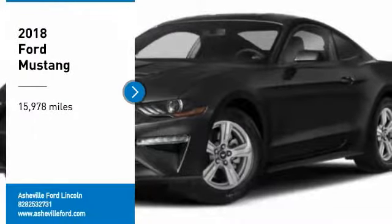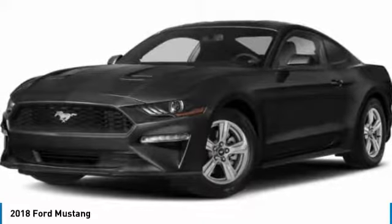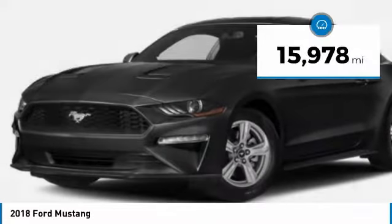Stop by and take a look at the 2018 Mustang. The Mustang is race-worthy and ready for the track. This vehicle has less than 20,000 miles.